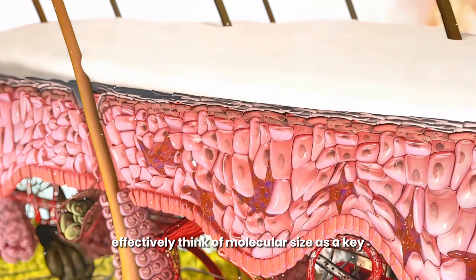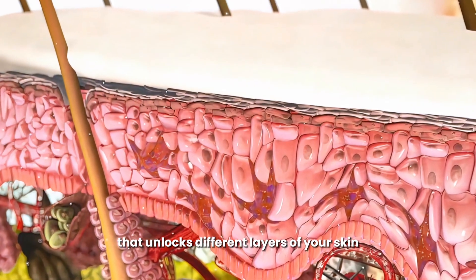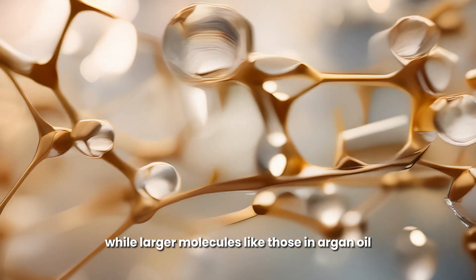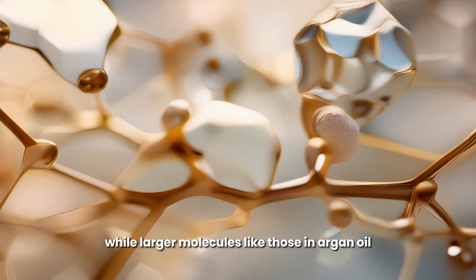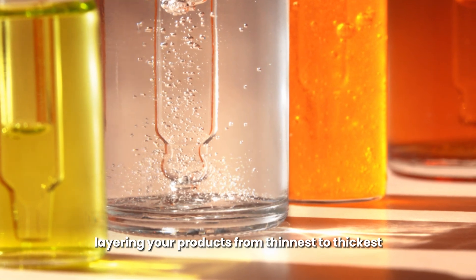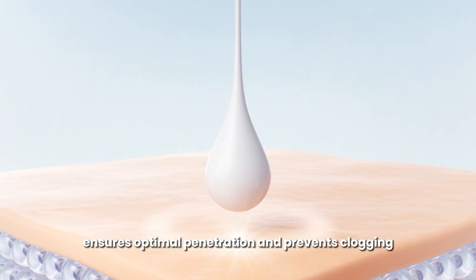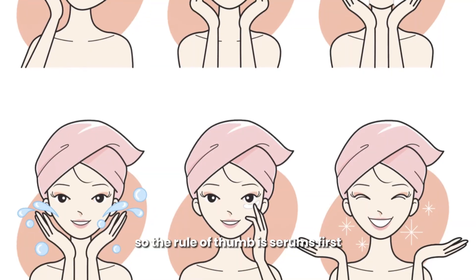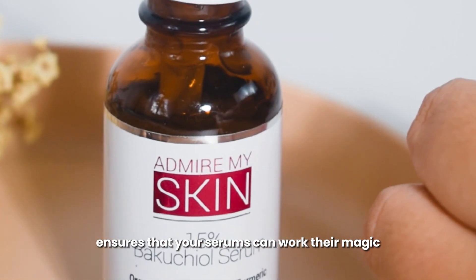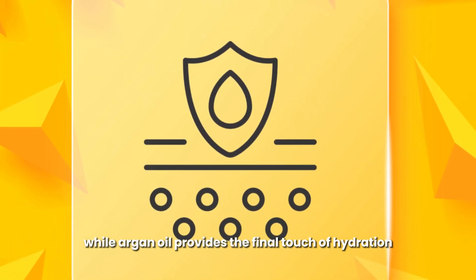Serums, with their smaller molecular size, need to be applied first to reach their target areas effectively. Think of molecular size as a key that unlocks different layers of your skin — smaller molecules like those in serums can penetrate deeper, while larger molecules like those in argan oil stay closer to the surface. Layering your products from thinnest to thickest ensures optimal penetration and prevents clogging. So the rule of thumb is: serums first, then argan oil.